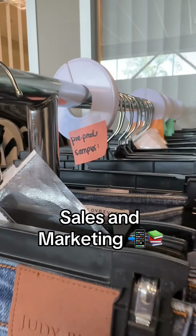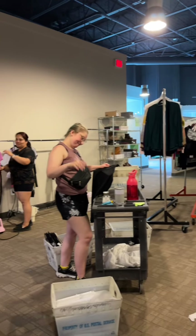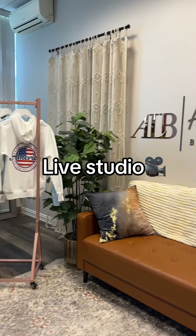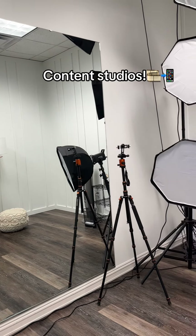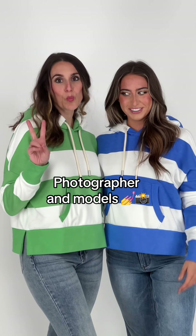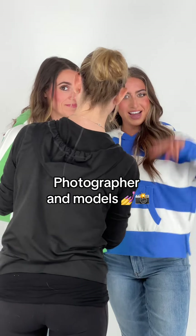Welcome to our sales and marketing area. We work ahead on new SKUs coming in, things that need to get shot and put online. This is where we do our lives — we have everything prepped, ready, and tagged, and we have two studios that we film in. Plus, we have a photo studio where we keep all of our props, and here are our models and our photographer working behind the scenes.